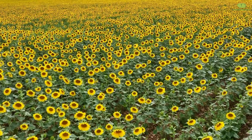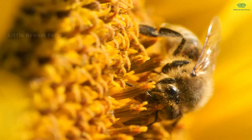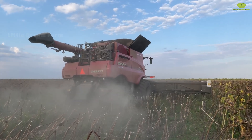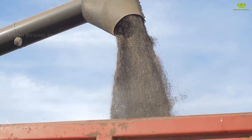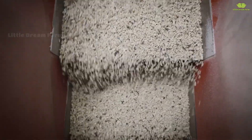Hello everyone. I'm so happy to see you again in today's video. Today we're going on an exciting journey to a beautiful sunflower field right in the heart of Europe. Have you ever wondered how these bright sunflowers are planted and cared for? Or how sunflower seeds are harvested and turned into the familiar products we all love? All of those fascinating details will be revealed right here, so stay tuned.